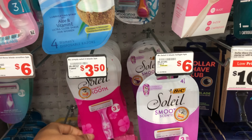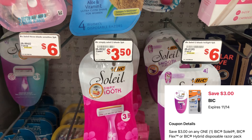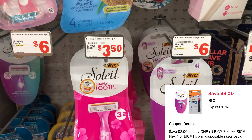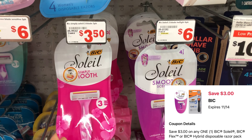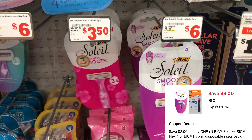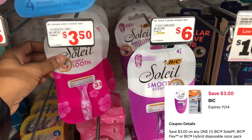Another great filler item I'm going to pick up is the big Soleil razors. They're priced at $3.65 when I scanned them on the Family Dollar app, but we have a $3 digital, so that'll make it just 65 cents. An amazing filler item to factor into your scenario — that's $3.65 helping you reach that $25 limit and then we have a $3 digital off. Definitely going to get this added.